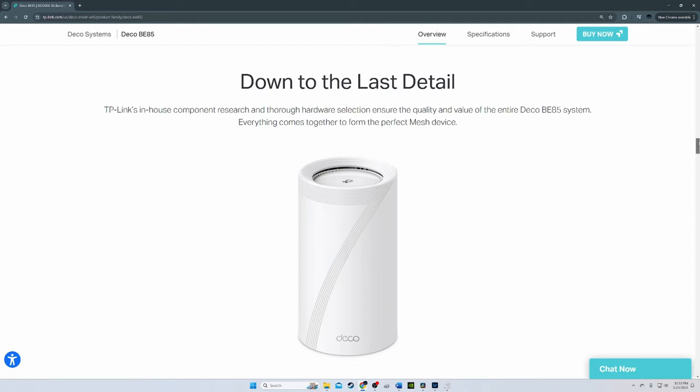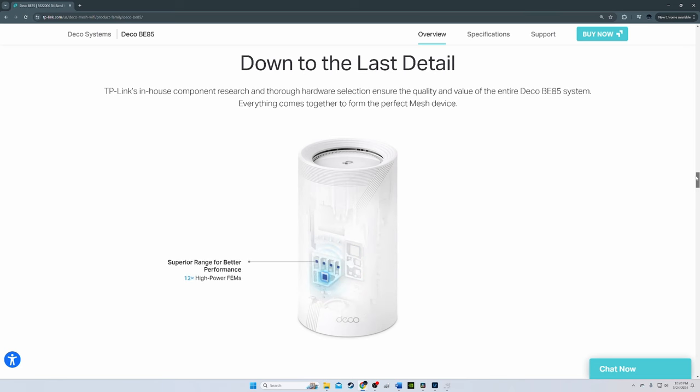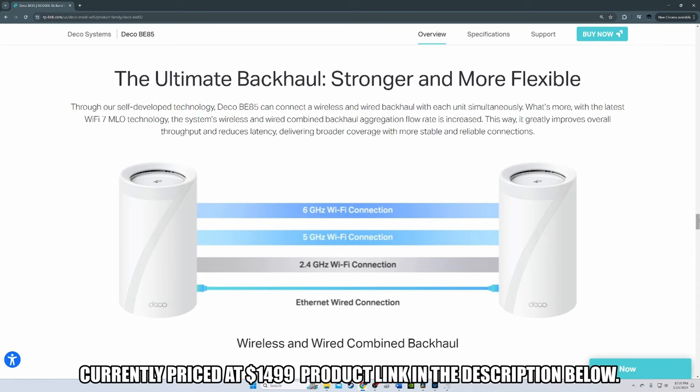The BE-85 was very fast in testing, but not the fastest — the Eero Max 7 and Netgear Orbi 970 series were slightly faster. The BE-85 router node score was 2,085 Mbps at close proximity, versus 2,149 Mbps for the Eero Max 7 and 2,209 Mbps for the Netgear Orbi 970. At 30 feet, the BE-85 did beat the Eero Max 7 but not the Netgear Orbi. The bottom line: the BE-85 has strong throughput, excellent signal strength, generous high-speed ports, and even a USB port. At $1,499, it's not cheap, but new technology comes at a price.